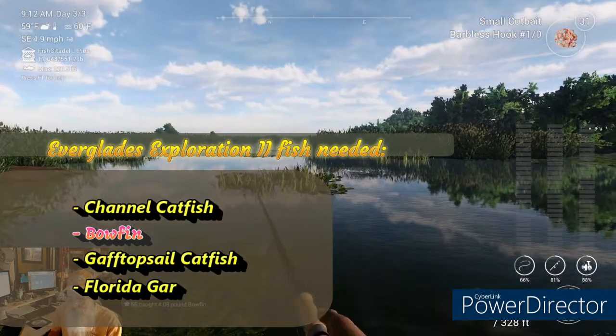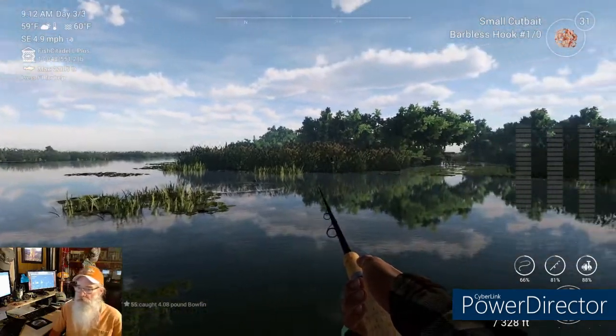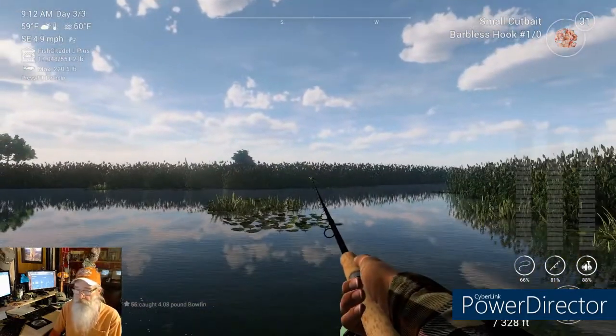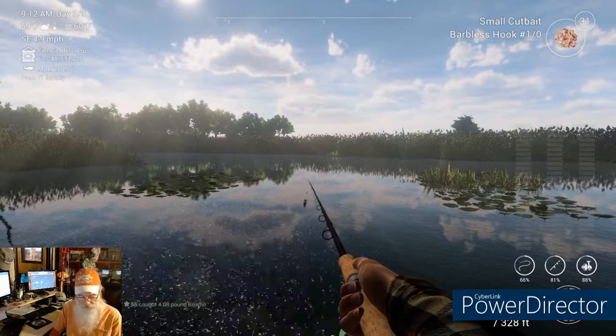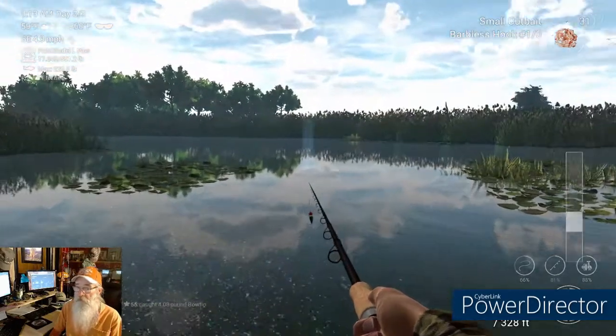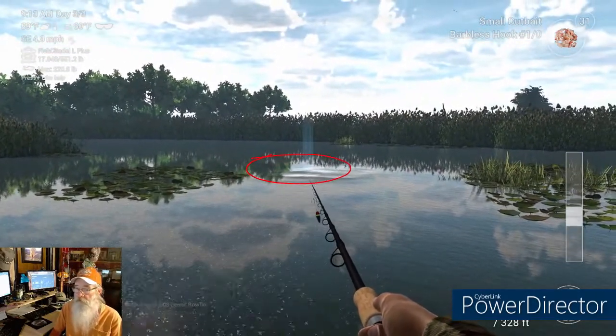What are we after next? The Florida gar. We can use the same bait — we're just going to turn around and head to the other side of the dock.